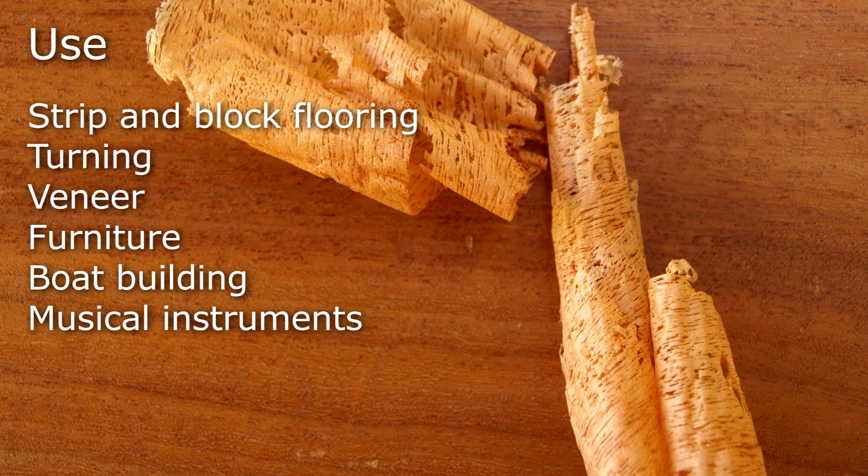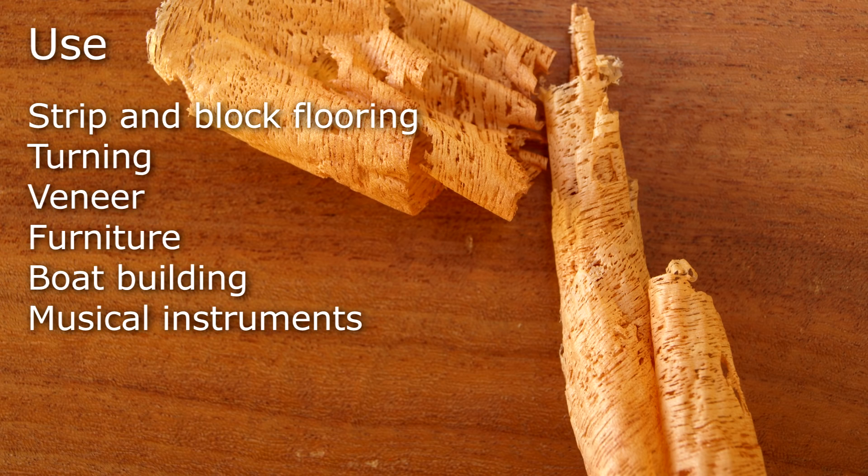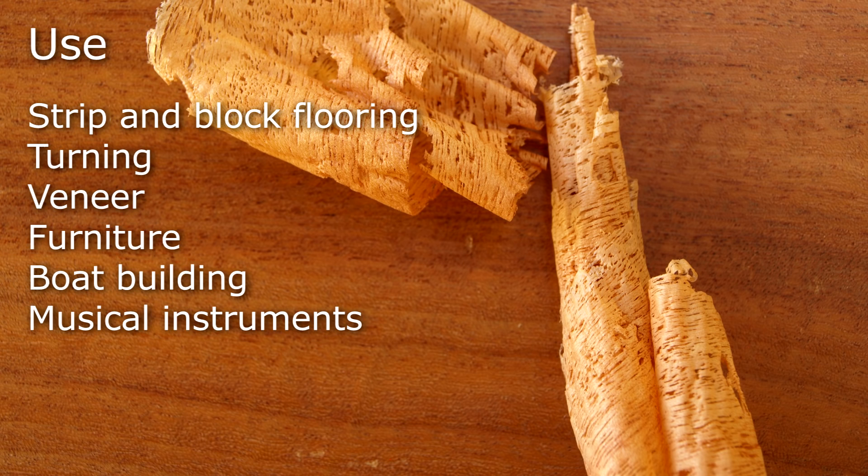Champhuta is used in block flooring, turning, veneering, furniture making and also boat building and musical instruments.